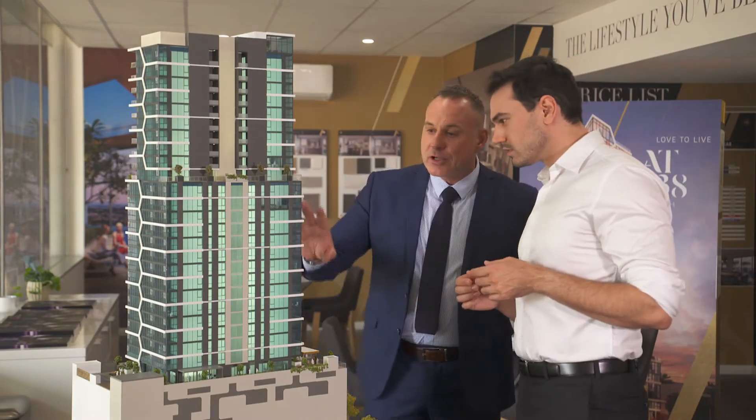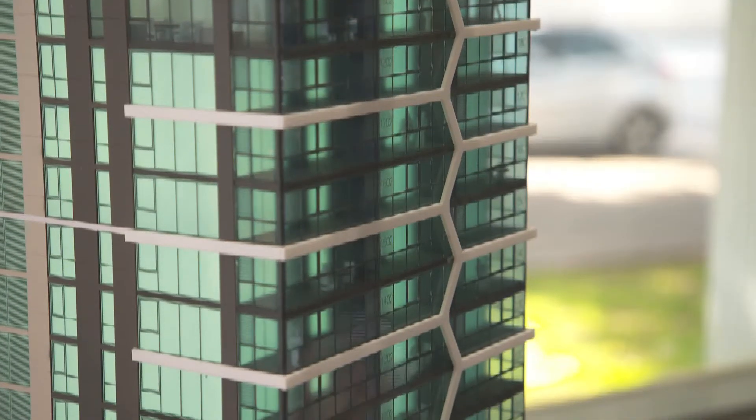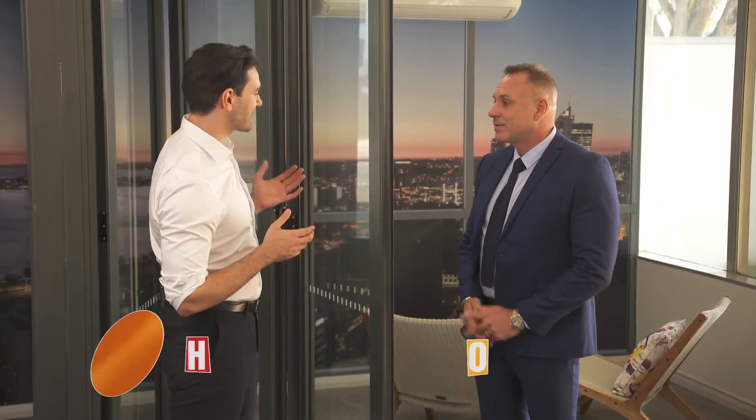Peter Wright from Real Estate 88 is just the man to speak to about AT238. Peter, AT238 has so many sophisticated features that you can already tell us about, but there's one standout feature you can actually already show us.